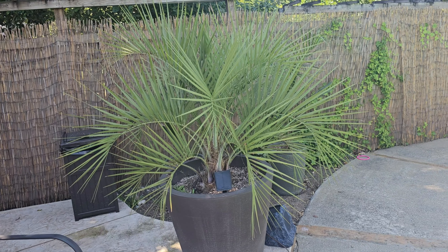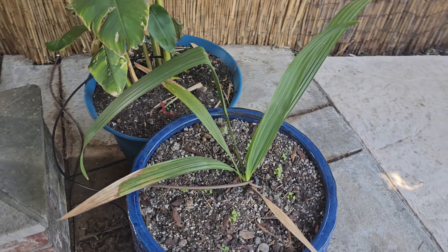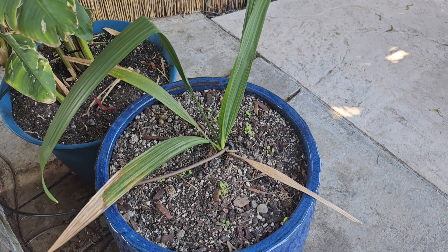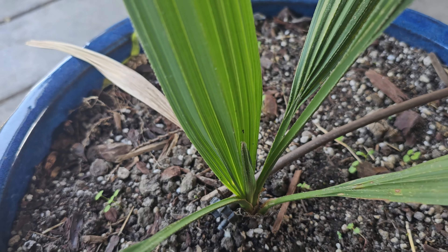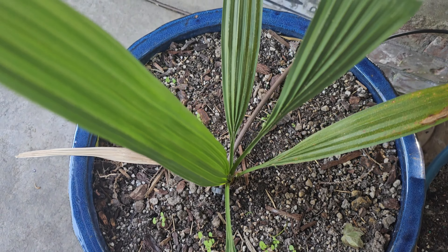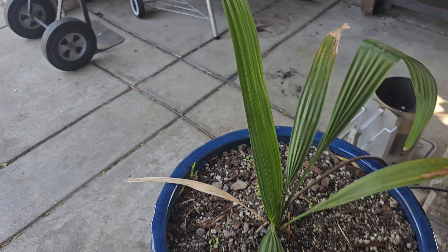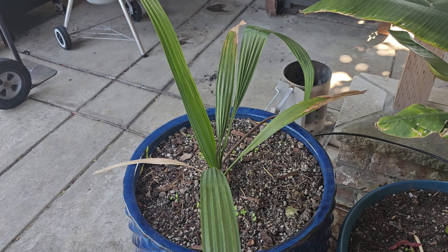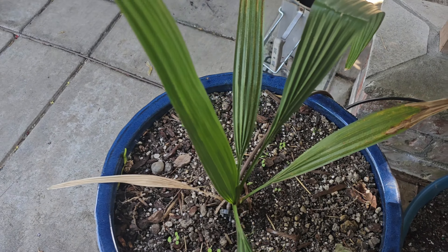The Puerto Rican hat palm — I kept this inside all winter. No reason to have it outside when it's this small. It did well, it put on an extra frond and we're ready to get this thing some more growth so it can be bigger and more impressive. I do know there's one of these in the ground in Seattle — I've seen pictures of it — it's been there for many years, so it is possible to keep these alive outside. Eventually I do want to put this in the ground once it's bigger and has a little bit more of a trunk to it.